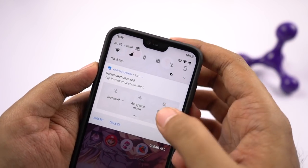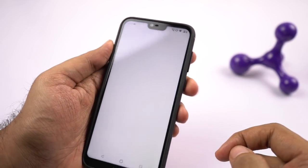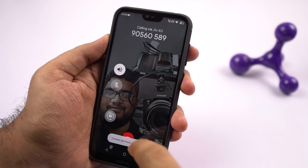Now going on next, this phone supports dual 4G and dual VoLTE, and it even supports native video calling. So you don't have to install a third party application to make or receive video calls.